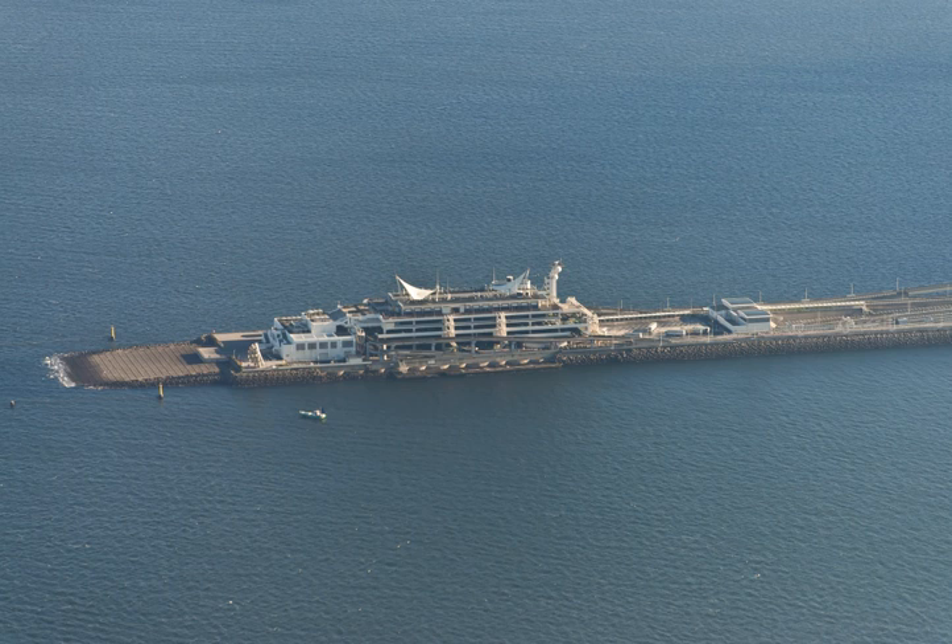Many highway bus services now use the Tokyo Bay Aqua Line, including lines from Tokyo Station, Yokohama Station, Kawasaki Station, Shinagawa Station, Shibuya Station, Shinjuku Station and Haneda Airport to Kisarazu, Kimitsu, Nagura Station, Ichihara, Mobara, Togane, Kamogawa, Katsura and Tateyama.